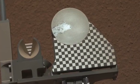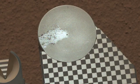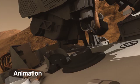Also this week, a soil sample was dropped off to the rover's observation tray for assessment by the science team. This sample was determined to be suitable for drop-off to the CheMin instrument.